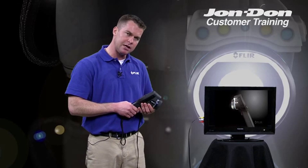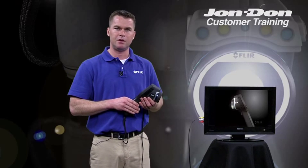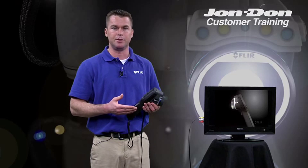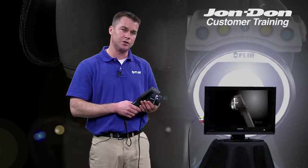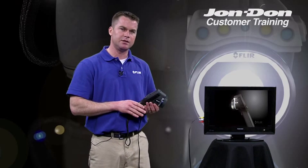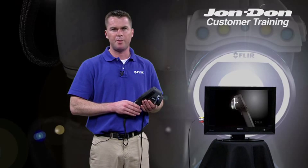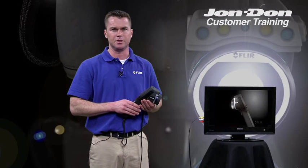In addition to that, an infrared camera allows you to document what you're finding. It will save infrared images and visual images that you can provide to adjusters and homeowners. You've also got a lot of data in your camera — the ability to add text comment, voice comment, and time and date stamp with your images.